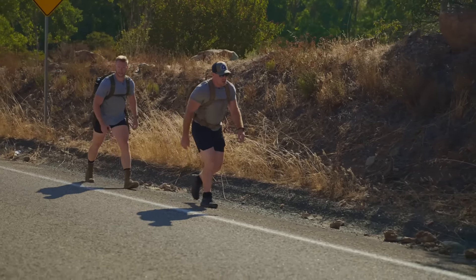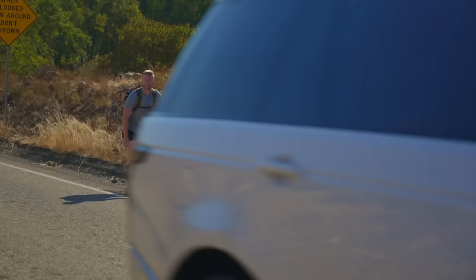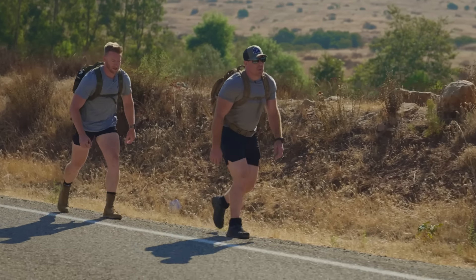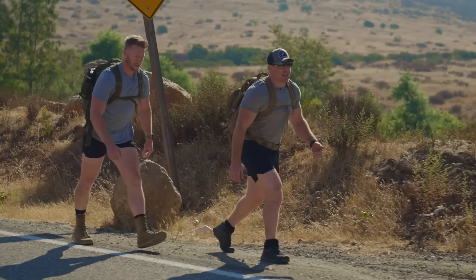We started right before a big hill, but we'll be good. As you can see, we're getting a great warm-up. We're getting to the top of the hill.